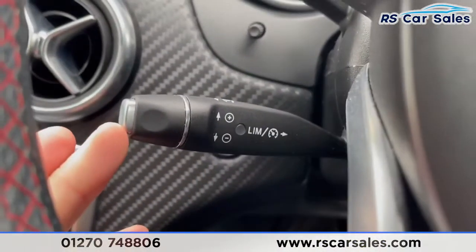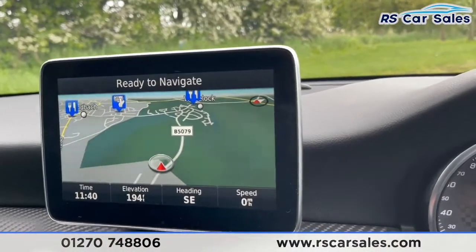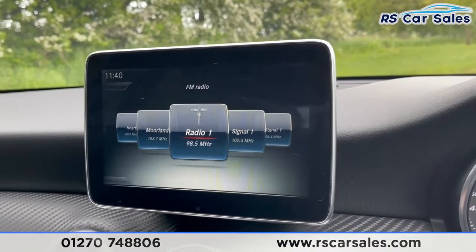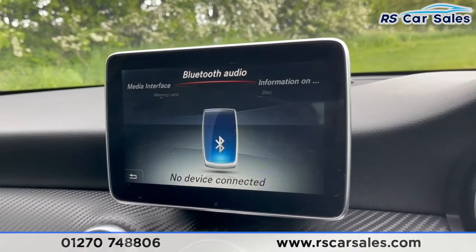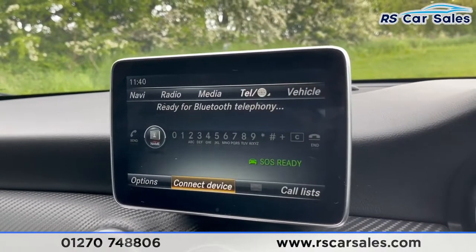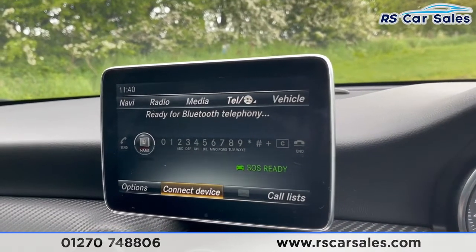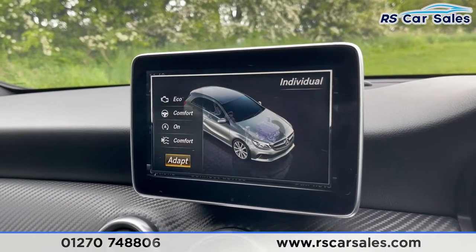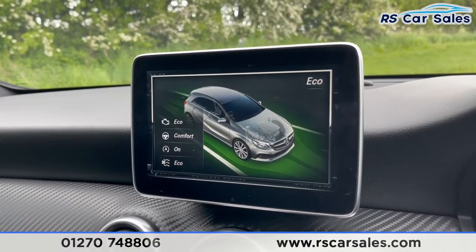We've got our cruise control and speed limiter stalk just there. Coming up, we've got our infotainment screen — at the moment you can see we've got navigation on display. We've then got FM radio and different forms of media connectivity like USB, Bluetooth, disc and memory card. We've also got phone connectivity to make calls or listen to music, as well as dynamic driving modes: comfort, sport, individual and eco, so you can choose which mode best suits your driving style.